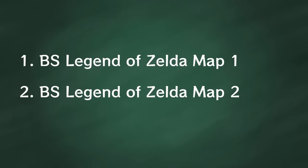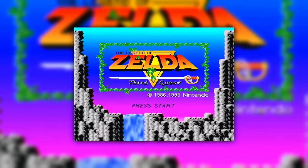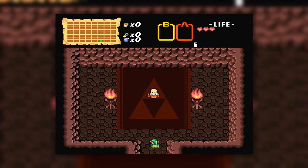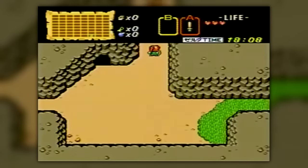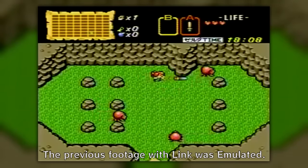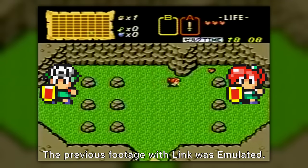The BS Legend of Zelda Maps are where things start getting juicy. These maps are a remake of the original Legend of Zelda for the NES. Made with the help of its satellite company, Nintendo remade the entirety of the game with updated graphics, re-synthesized music, new dungeons, and quality of life improvements such as the ability to quick swap items without going into your main menu. It's also interesting to note — you did not play as Link in this game. Instead, you played as an avatar of the player, either a boy or a girl, depending on who you chose in the main menu of The Town Whose Name Was Stolen.